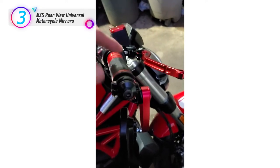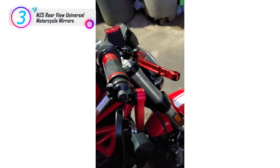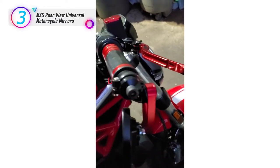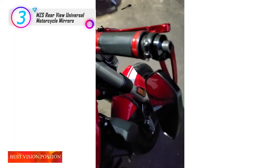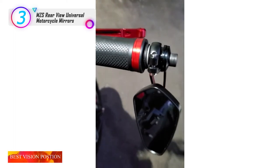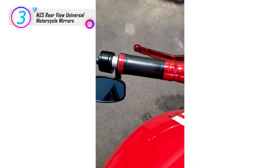Compatible models include: Grom, MSX 125, CB500F, Z125, CBR600RR, CBR1000RR, EX250, EX300, EX400, ZX6R, ZX10R, GSXR600, GSXR750, GSXR1000, and more. Item weight: 1.6 oz.